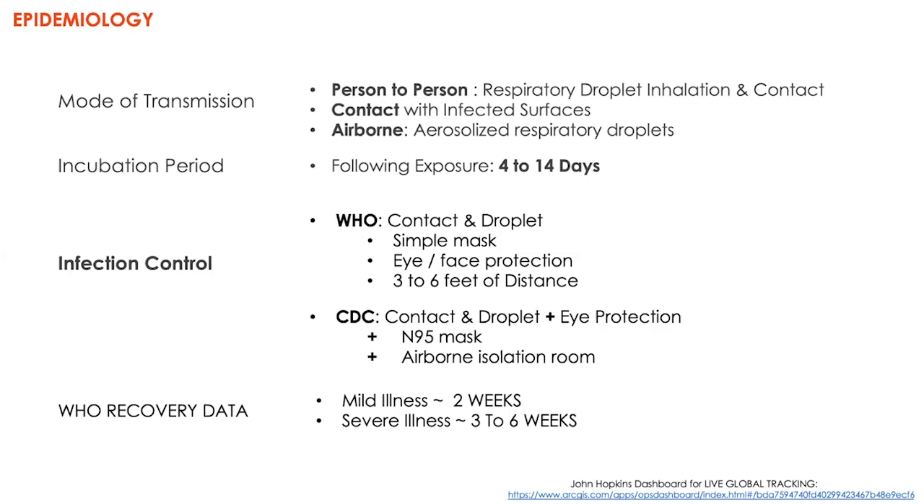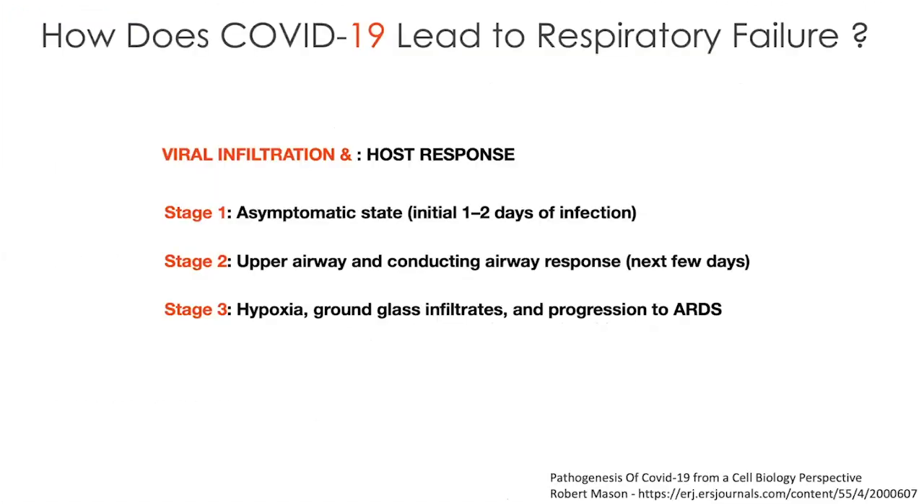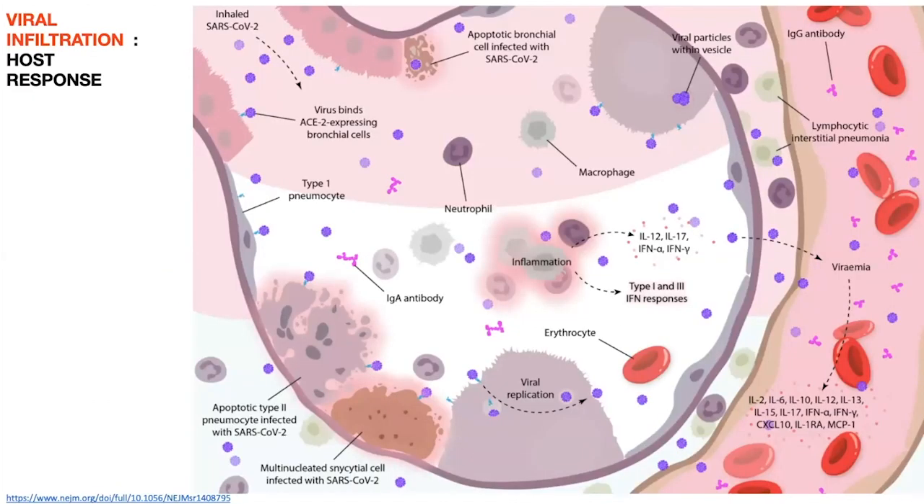However, there is a component that gets progressively worse — about a three to six week course for patients with a severe form of COVID. So how does COVID-19 lead to respiratory failure? The overall aspect of this virus is that it infiltrates, we respond to it, and then sequentially we get worse. There's an asymptomatic state, followed by upper airway tract symptoms, then slowly hypoxia develops with changes in radiological imaging. What are these events that take place? It is a very busy slide, but this is a graphic representation of the various cascades and processes involved within our alveoli in our lung.